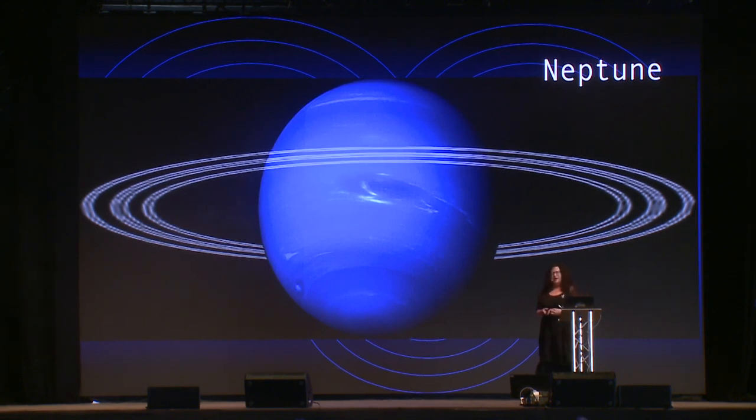The next planet we encounter is a cold blue planet which has quite an interesting ring system. We look at its moons - there are about 14. We don't find anything. There's nothing going on in this icy giant. But we are getting closer to the Sun, and we're hopeful we might find some kind of evidence soon.